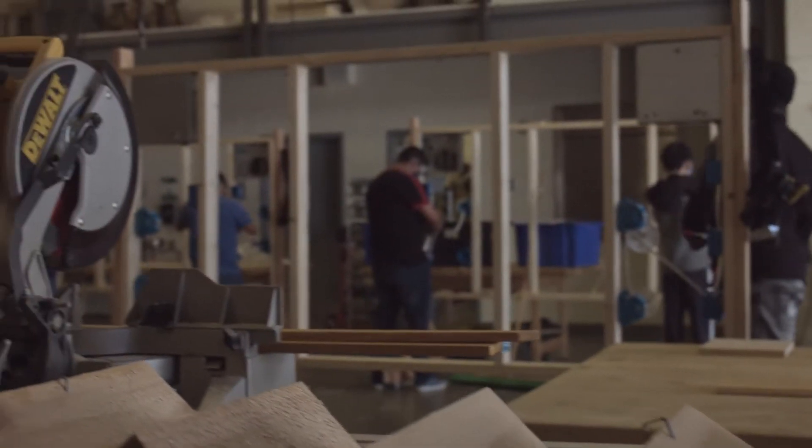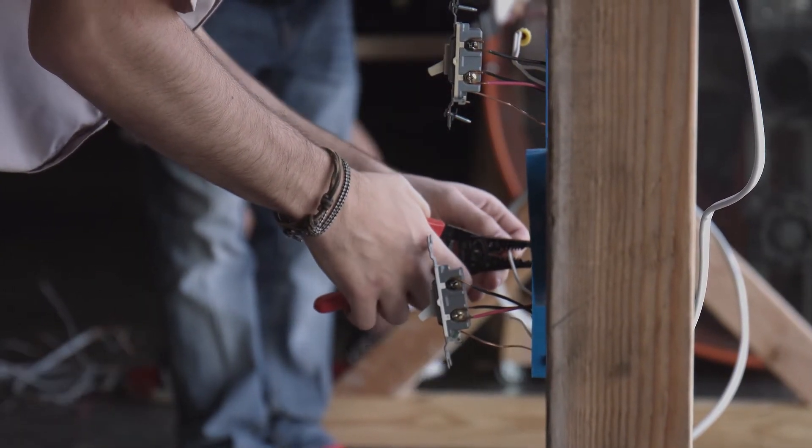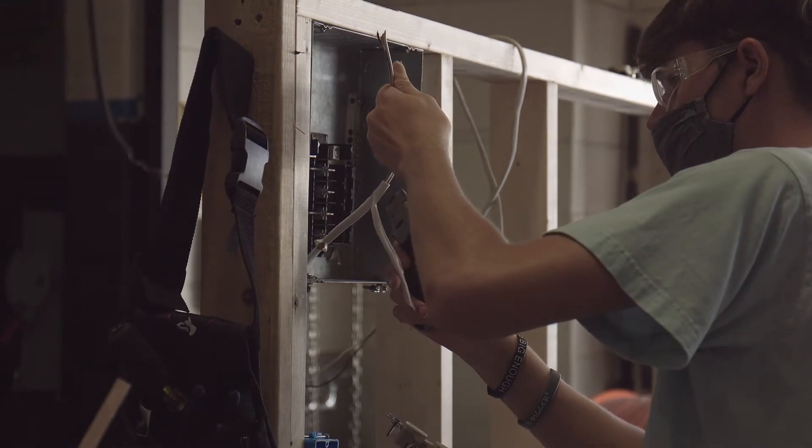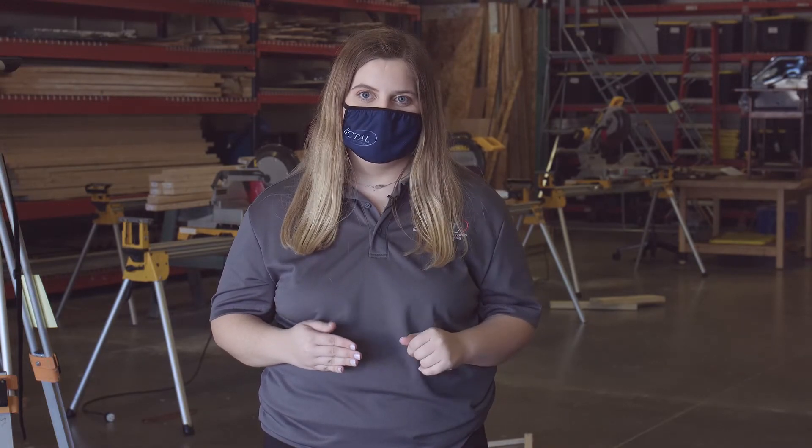Here in construction technology, students are able to explore every aspect of the construction industry including welding, plumbing, electrical, and carpentry. Every year the students participate in a community project such as building a community garden or building dog houses for the humane society. You will also receive an OSHA certification and be able to compete in SkillsUSA.